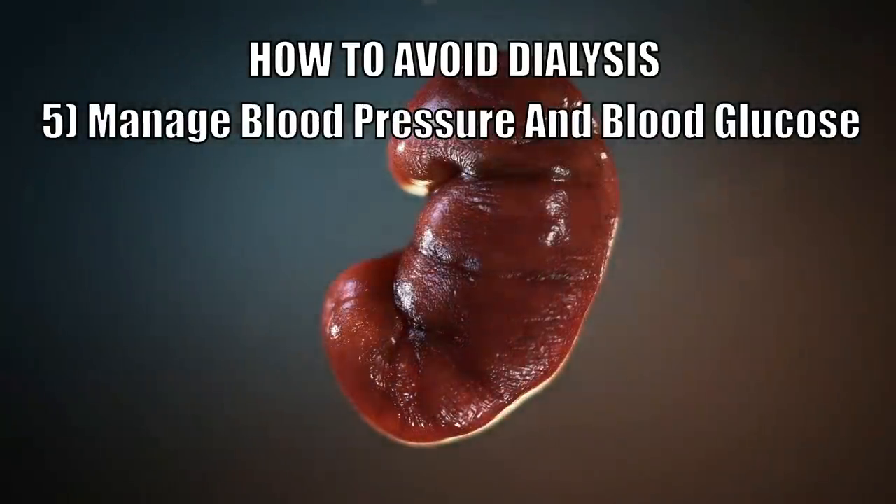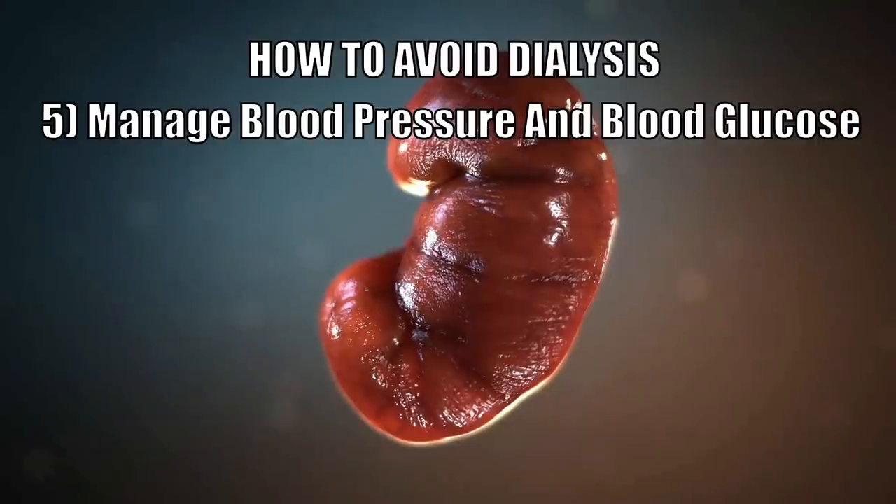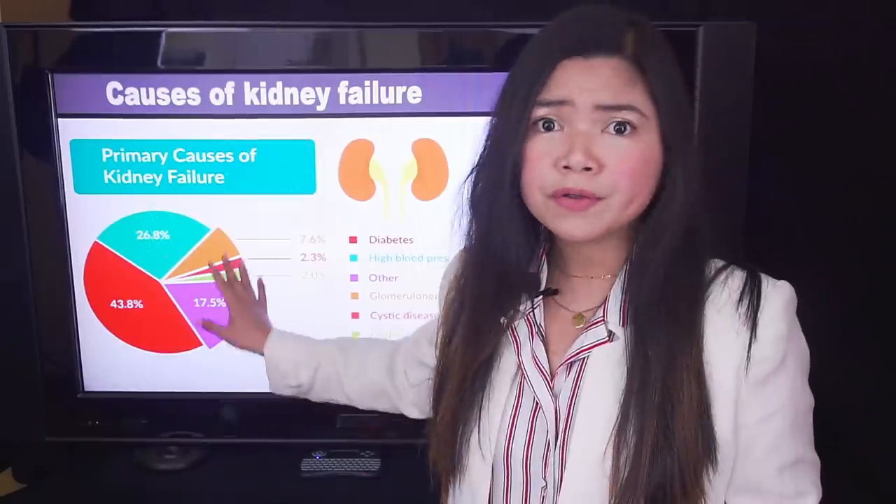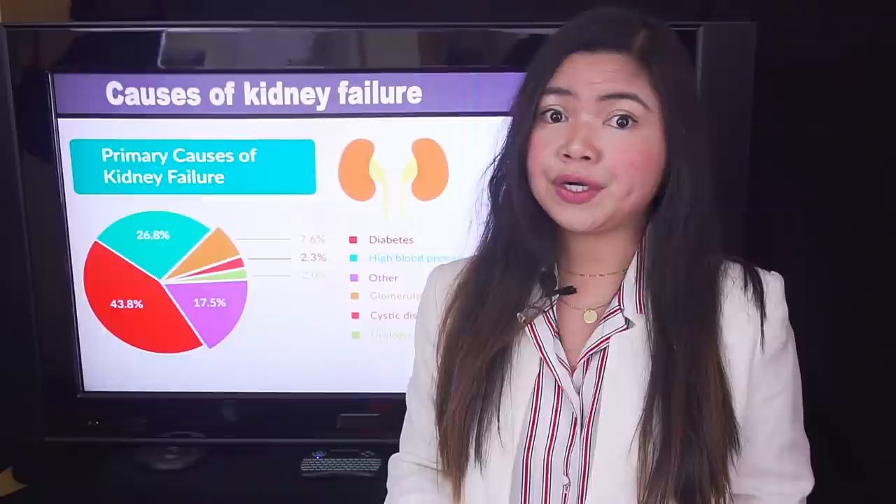Number 5: Manage Your Blood Pressure and Blood Glucose Levels Naturally. If you take a look at what the most common causes of CKD are, the first two spots are taken by diabetes and high blood pressure. It is clear that if you have one of these, or both, they are causing serious damage to your kidneys.